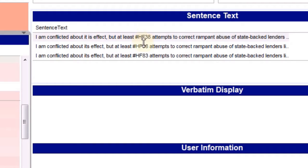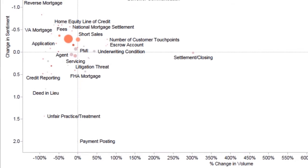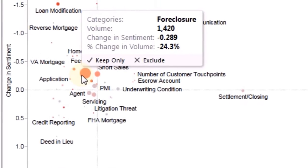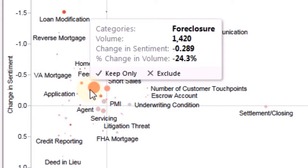Tools exist to allow you to listen to your customers, but do these tools really help you understand why your customers are unhappy? Do these tools tell you what your peer companies are doing better? And do they alert you to emerging risks before they become a challenging reality?